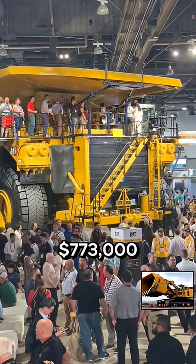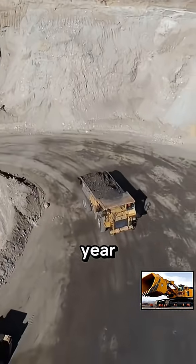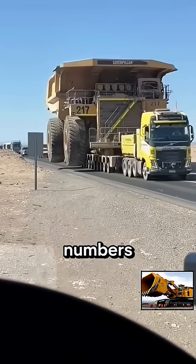it currently costs just about $773,000 to run a 797 for a year. And that's in fuel only. Silly numbers.